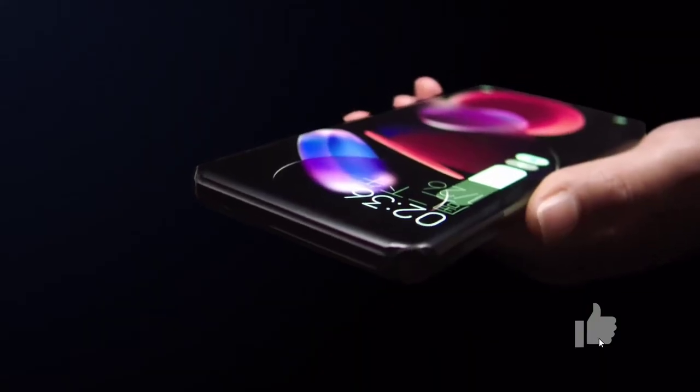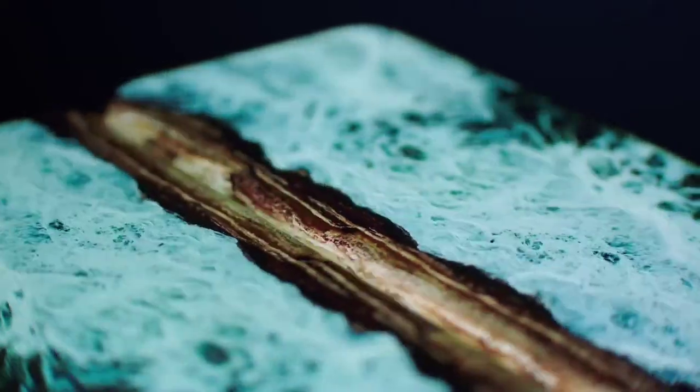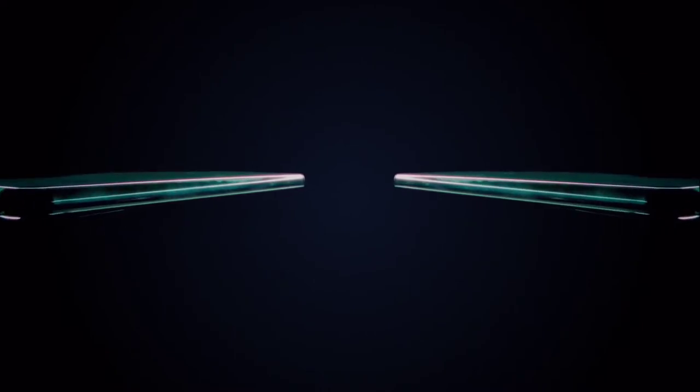I know most people are going to ask what's the use, but from the leaked video you can actually see that scrolling through something like Twitter, you actually feel like the world is coming out of the screen. I mean, this is just great.